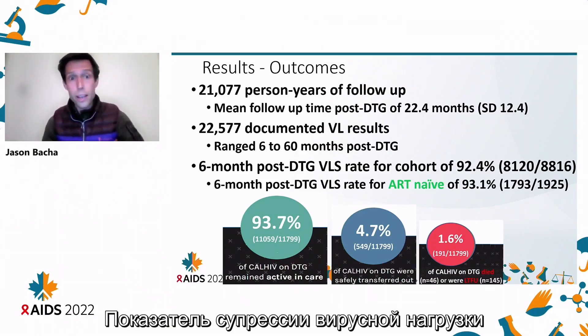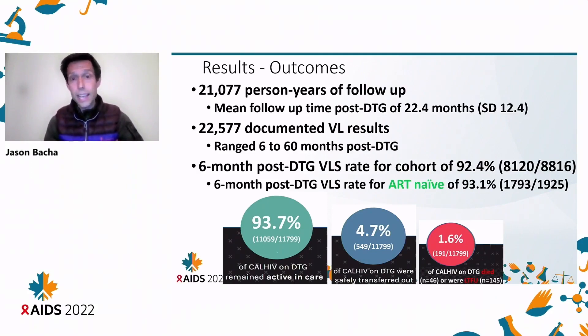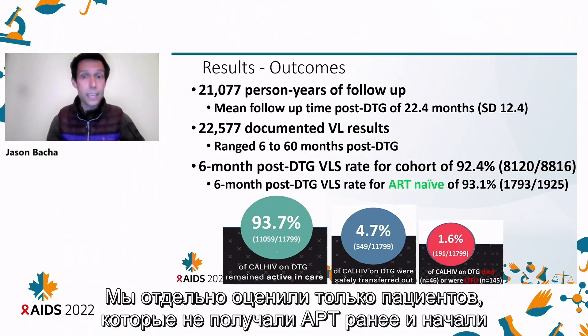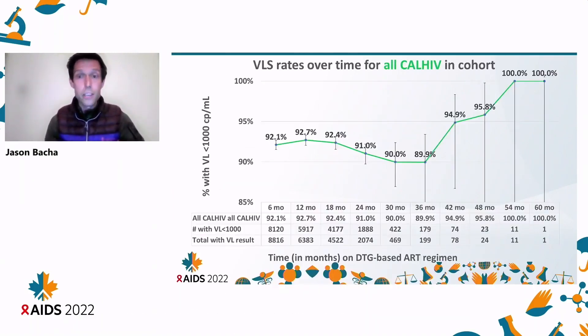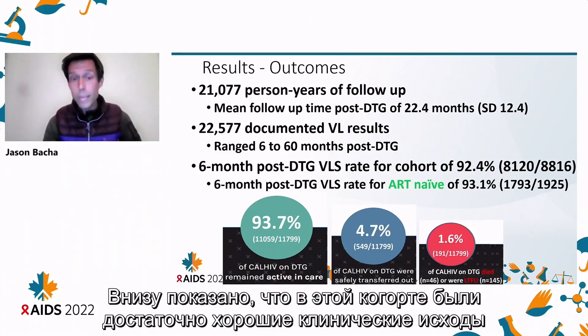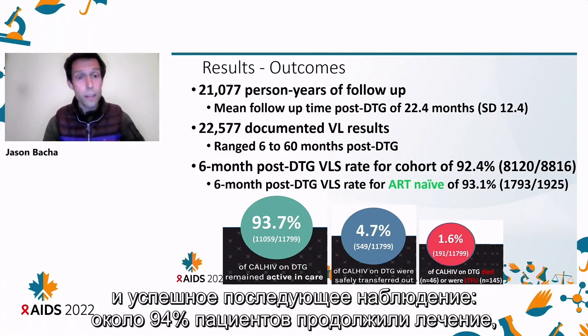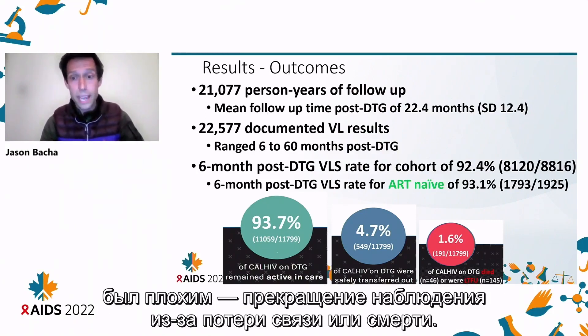The initial six-month post-DTG viral load suppression rate for the entire cohort was right at 92%. When we looked at just the ART-naive who were being initiated, it was 93.1%, showing good early suppression. We also had quite good clinical outcomes and follow-up, with just about 94% remaining in care and about 5% who were successfully and safely transferred out, with only 1.6% having poor outcomes of loss to follow-up or death.